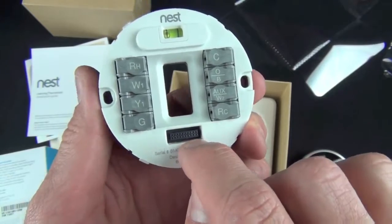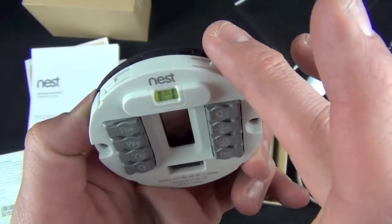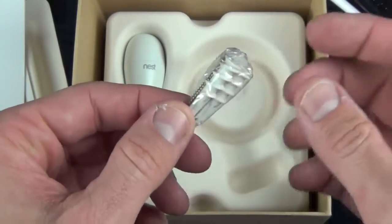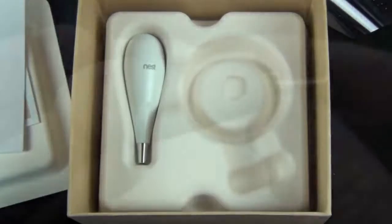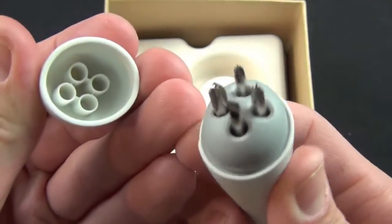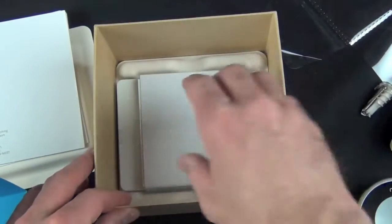There's even a little level to help you line it up on the wall correctly. Also included are screws and wall anchors so if you're connecting to drywall this will help you fasten it securely. We also get a Nest-branded screwdriver which includes all of the bits you need for installing the Nest — stored right in the handle.